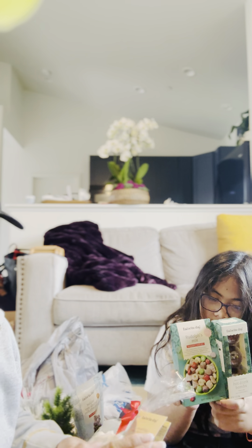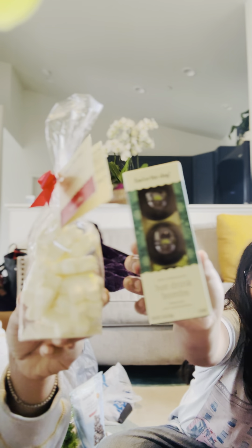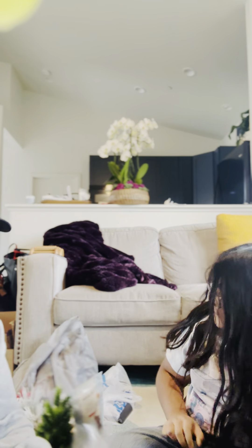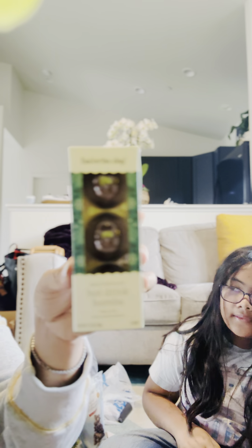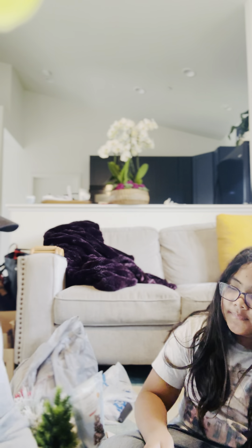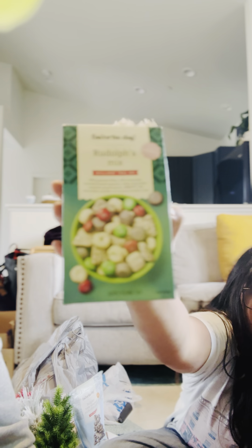And now this one came. It is from Favorite Day. We have really cute stuff. This is Snowflake marshmallow for our chocolate bar — hot chocolate bar. And this is the hot drink bombs. And then Rudolph's trail mix — it's Rudolph's trail mix and it's really, really good.